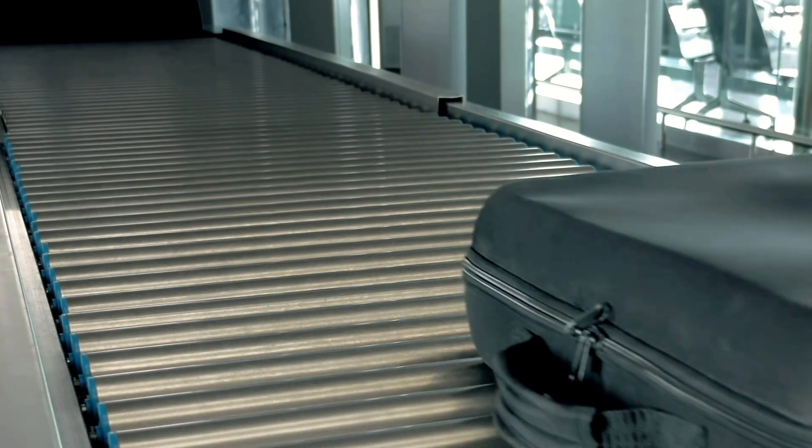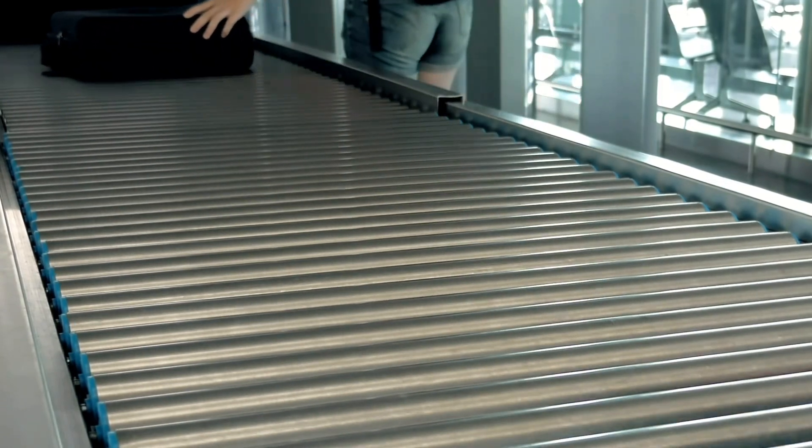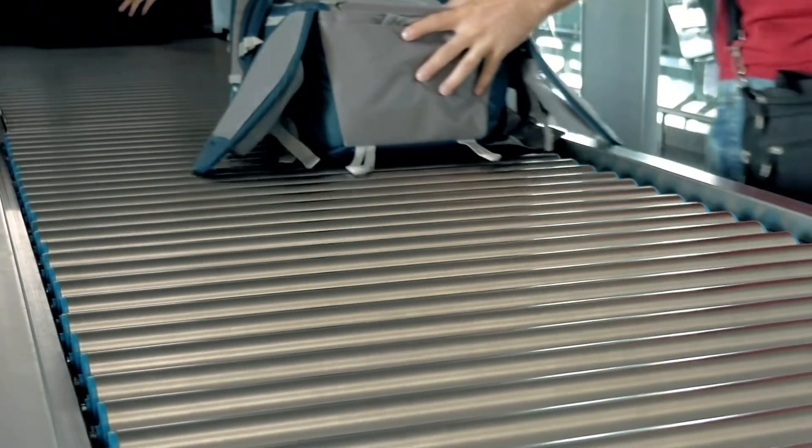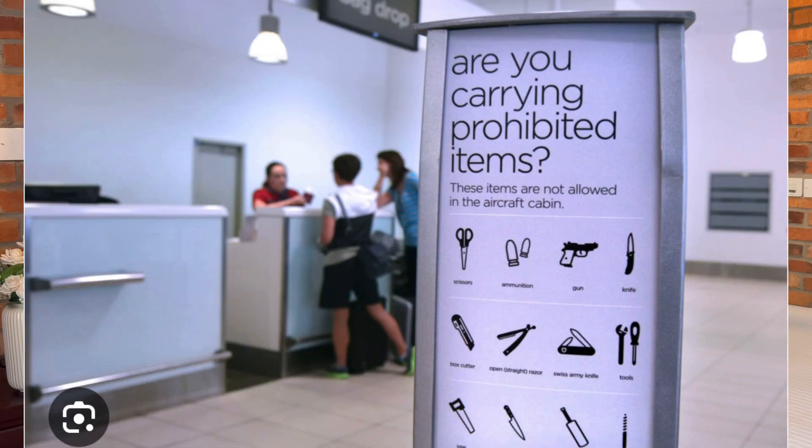When it comes to hand baggage or carry-on, certain items are prohibited because it goes through security. Examples include liquids over 100ml, or items that can be used as a weapon like gas lighters, or any sharp objects like knives, scissors, razor blades, or mirrors. Any prohibited item will automatically be taken out from your hand baggage. You are also allowed to have a small accessory bag like a laptop bag.